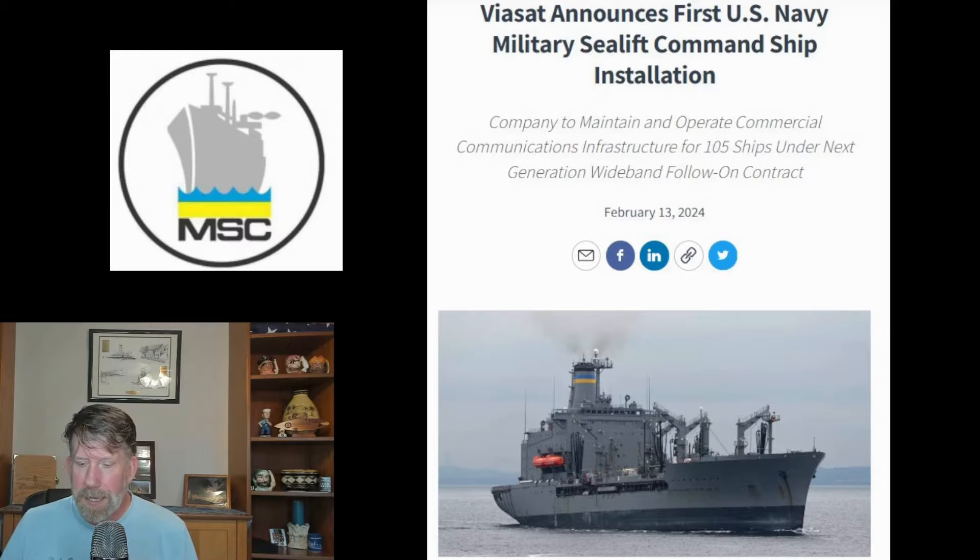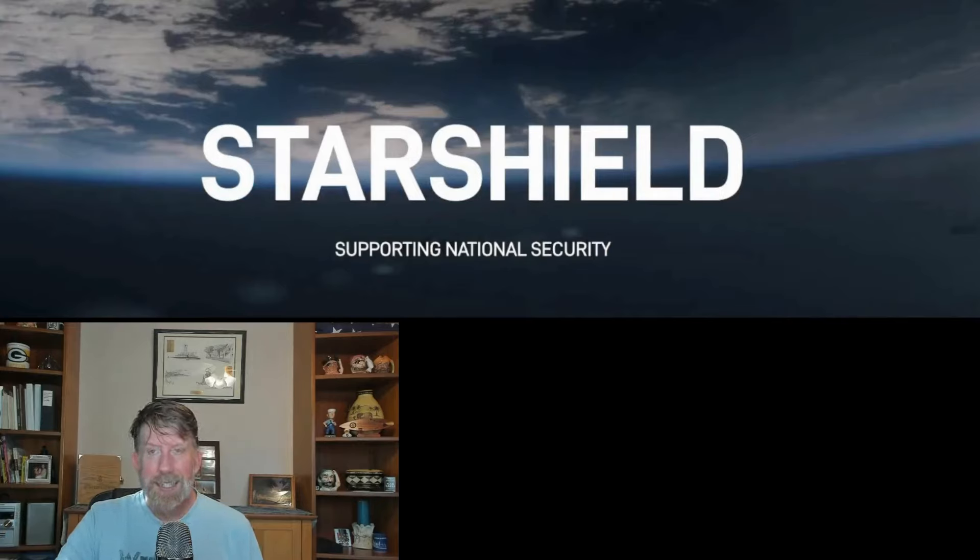One thing I wanted to talk about is the future of internet connectivity at sea. Starlink is now moving into Starshield — a military-grade Starlink system for national security purposes. That could be some next-level stuff, and I think it's great in theory. Unfortunately, at least historically when I was in the Navy or sailing with Military Sealift Command, there's always been a lag with new technology.